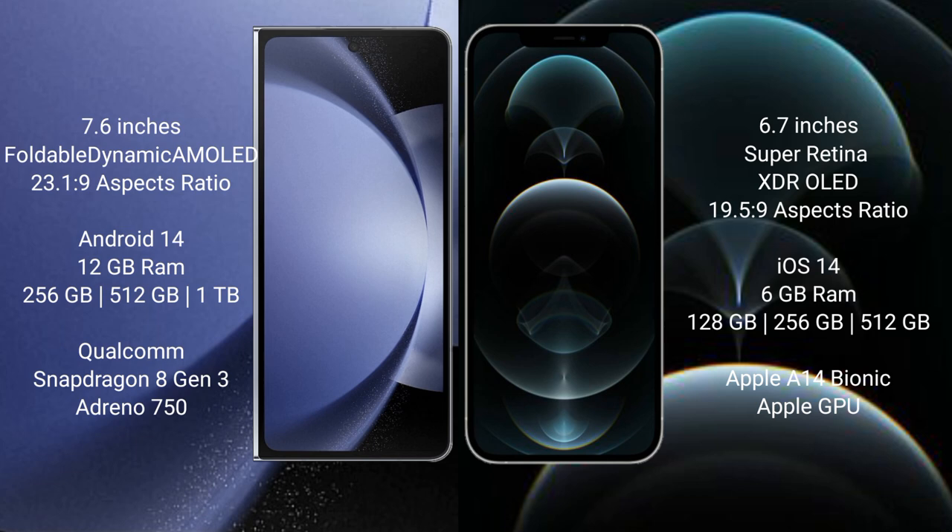Samsung Galaxy Z Fold 6 runs on the Android 14 operating system. iPhone 12 Pro Max runs on the iOS 14 operating system.